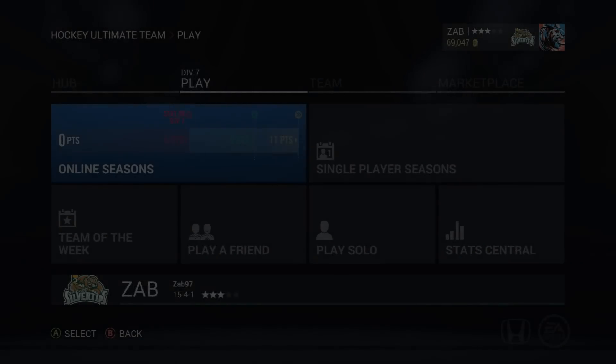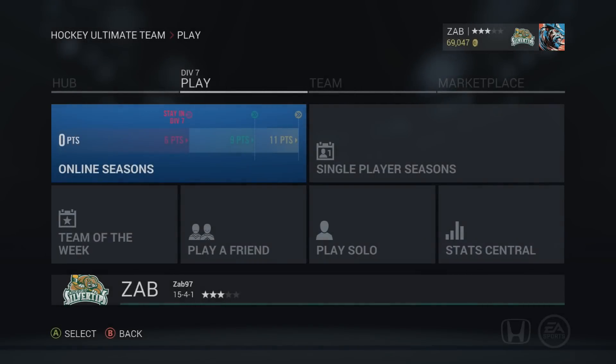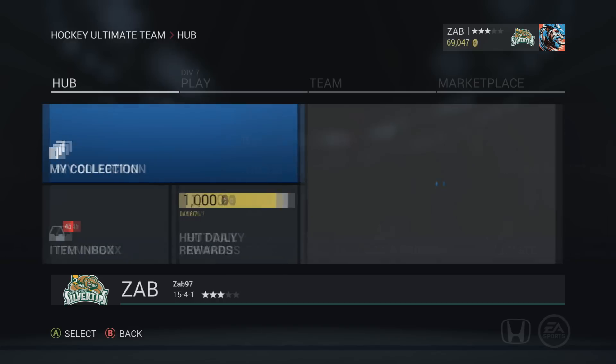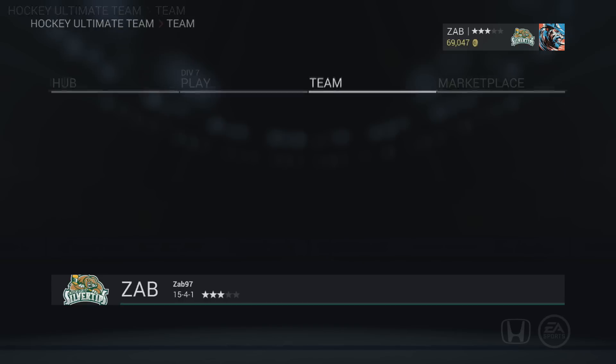How's it going everybody, Zab here. We are now one week into NHL 16 and we've made some pretty good progress. We've played 20 games online: 15 wins, four losses, and one overtime or shootout loss. We are in division seven. We've pulled some pretty nutty things, which I'm not used to. The team's looking okay - it doesn't look too fantastic but it gets the job done.